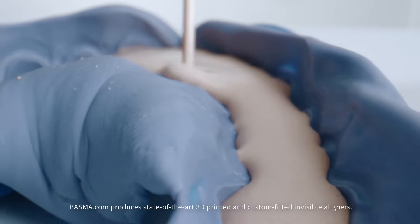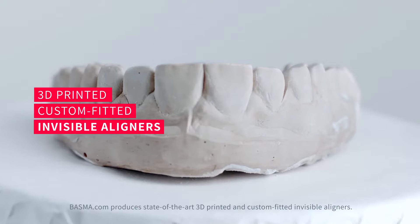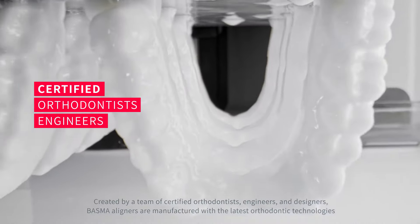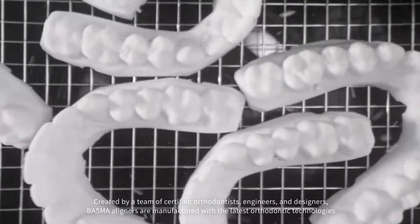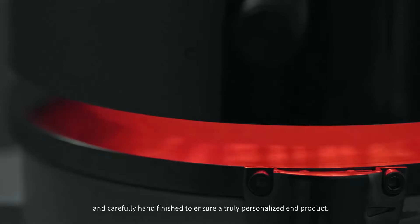Bessma.com produces state-of-the-art, 3D-printed and custom-fitted invisible aligners. Created by a team of certified orthodontists, engineers and designers, Bessma aligners are manufactured with the latest orthodontic technologies and carefully hand-finished to ensure a truly personalized end product.